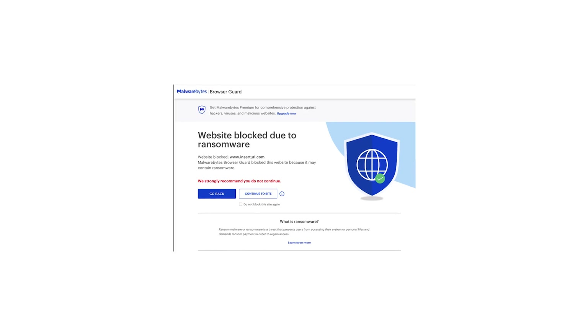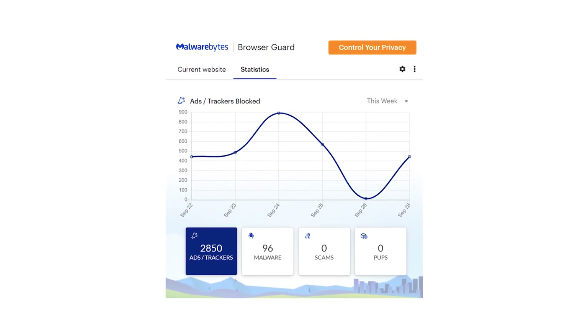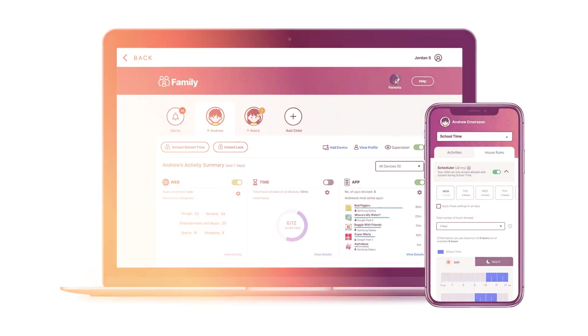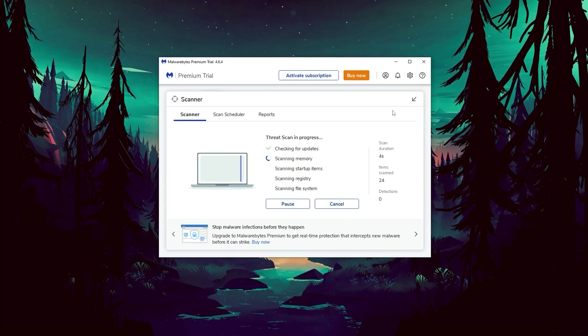What's impressive about Malwarebytes is its web protection, as it effectively blocked most phishing sites I tried, and also handles ads, trackers, and potential scams. Unfortunately, Malwarebytes lacks extra features like a firewall, optimization tools, or parental controls that other antivirus programs offer. While these additions would be nice, Malwarebytes is a good choice if you're looking for a simple antivirus that you can install, let it run in the background, and forget about it.